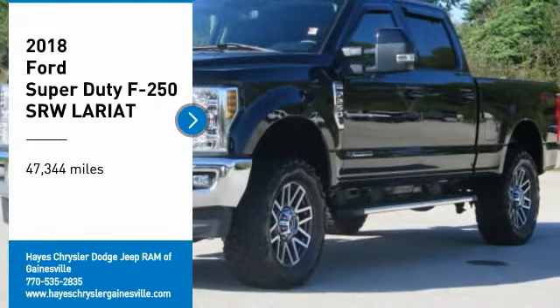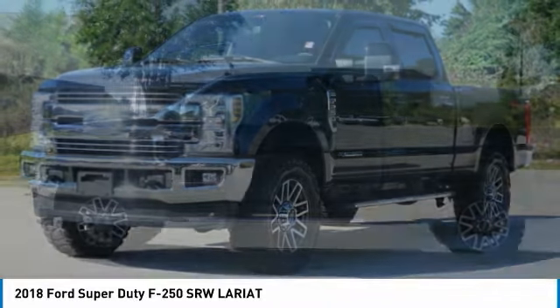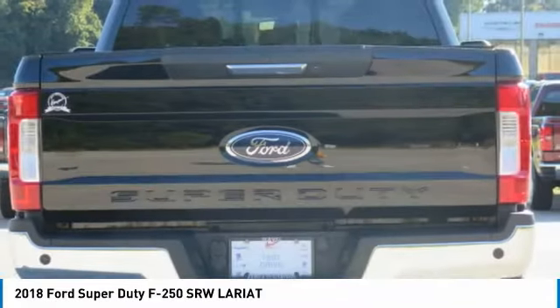We are pleased to show you the 2018 F-250 Super Duty. Head-to-head fuel efficiency, head-to-head towing, head-to-head torque — Ford F-250 Super Duty.